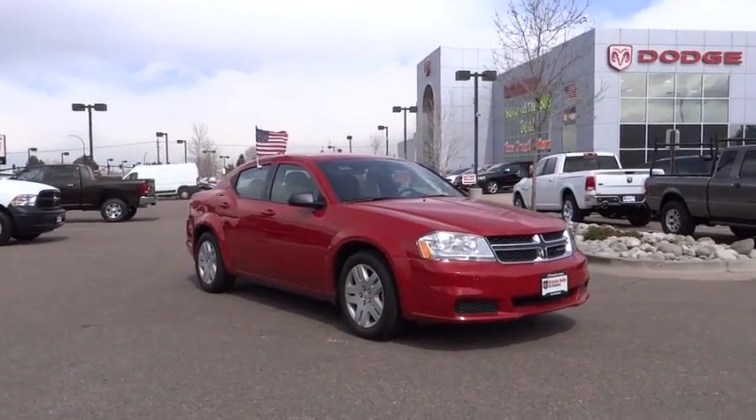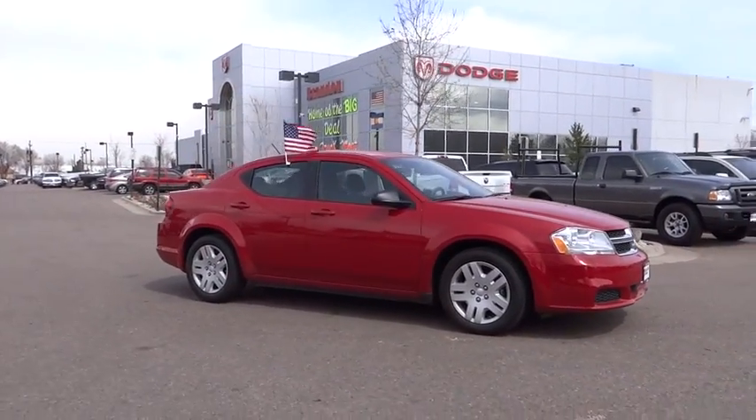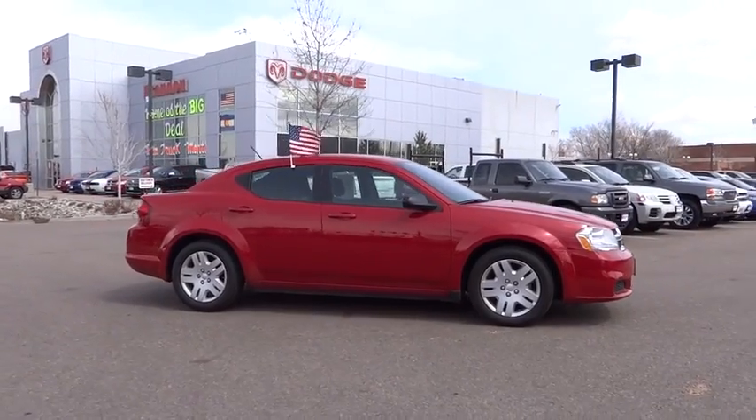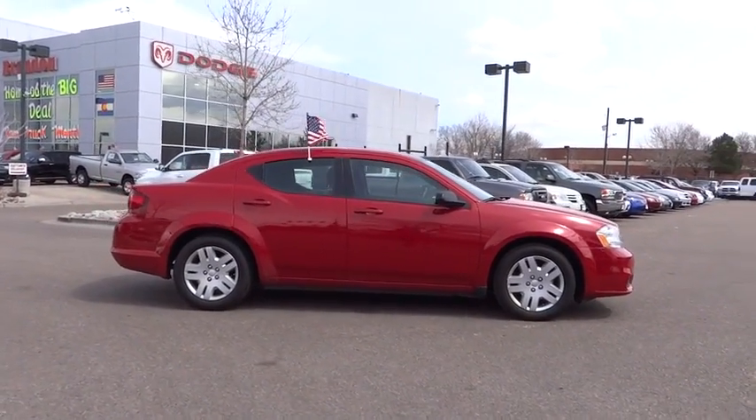Surprisingly roomy, with the Avenger, you can have the sporty looking car you want and still get the storage space you need, and is priced below $20,000. This vehicle has less than 9,000 miles.